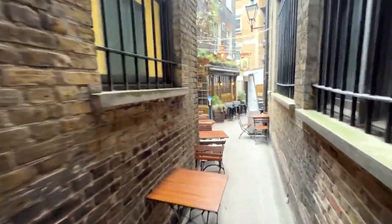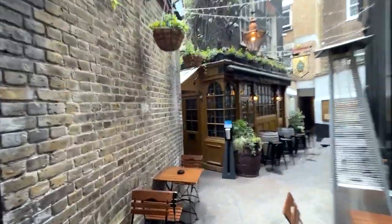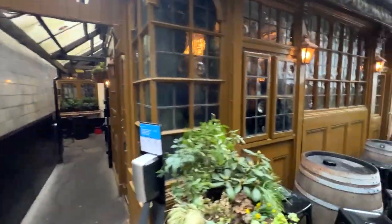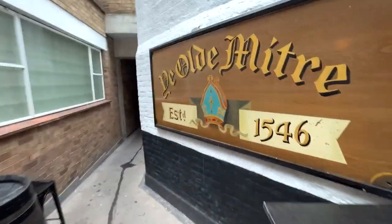We're going to see an ancient pub during the quiet hours. It's just before lunch, and we're going to come back here tonight after dinner and see how wild the Mitre gets.